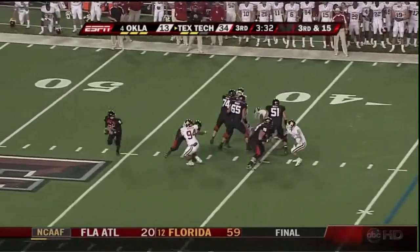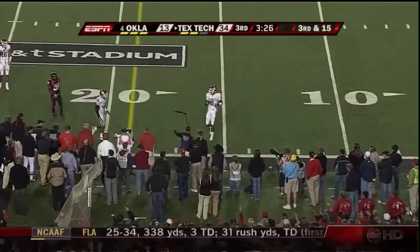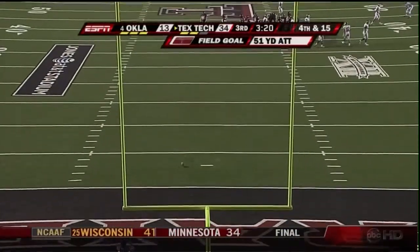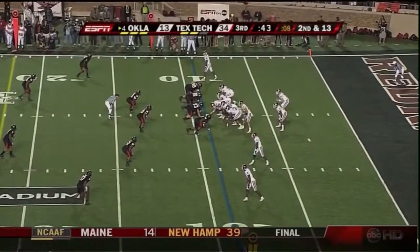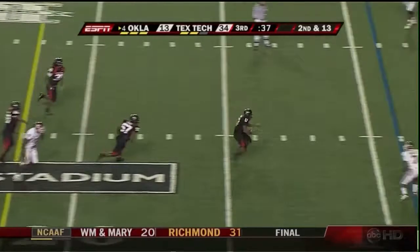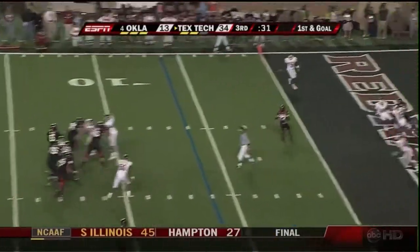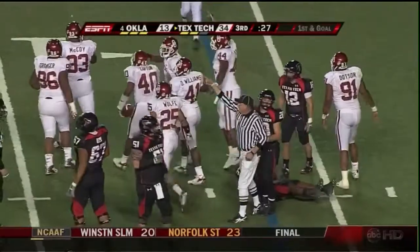Third and 15, Graham Harrell on the run, trying to find a receiver, finally throws — incomplete. It would have been a first down. The kick on the way — he got all of it, hit the upright, and it's no good. Clock is running down — they're running out of time, only a quarter left and 40 more seconds. And this one's intercepted, picked off by Chris Parker. It's first and goal, Texas Tech. Harrell scans the field — tipped in the air, and it's Lofton with the interception. Oklahoma gets it right back.